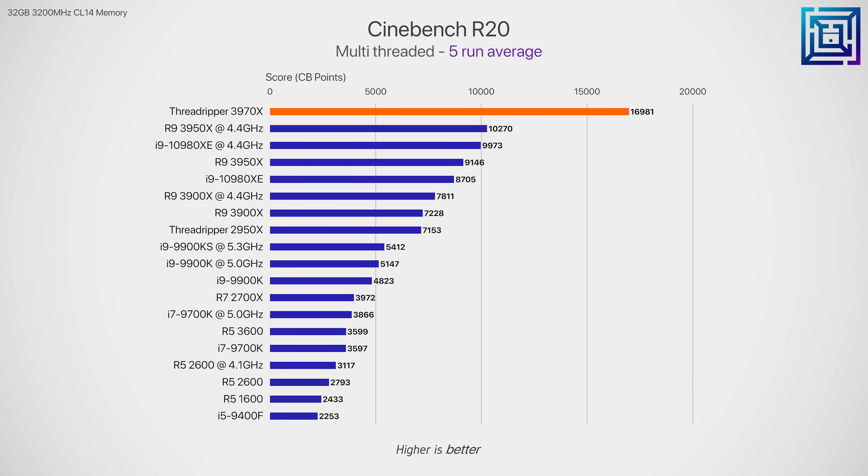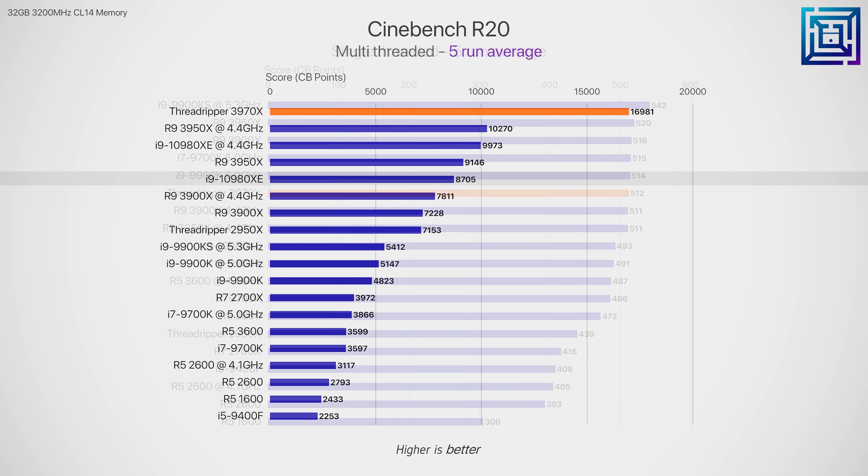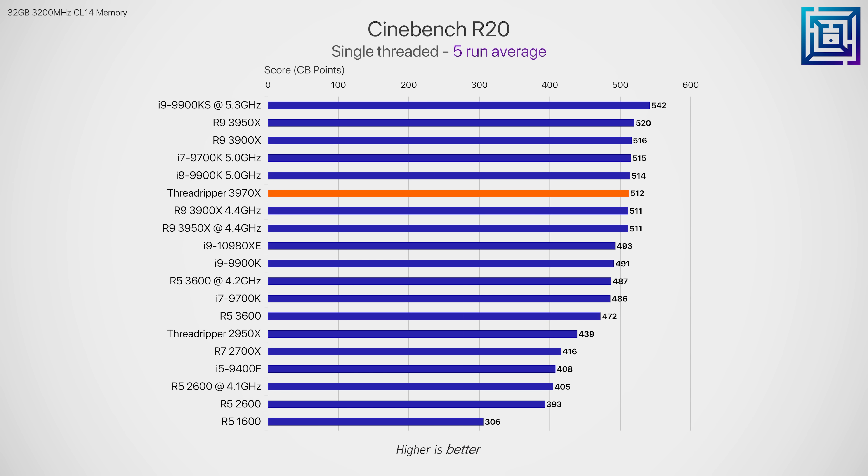In Cinebench R20 the 3970X is at a completely different level — it's over 85% faster than the stock 3950X, and given the 3950X operates at a faster clock, that performance scaling looks solid. It's also a brutal 95% faster than the stock 10980XE, which also launches today. In single thread, performance is just a couple of points behind the overclocked 9900K and 9700K, so if you use Cinema 4D for 3D modeling, animation, or rendering you can expect really solid performance. This is an application where third gen Threadripper is an easy recommendation.